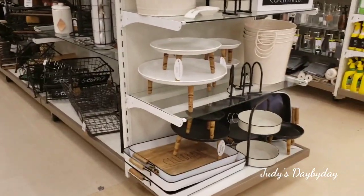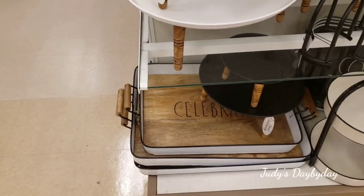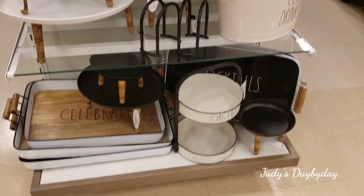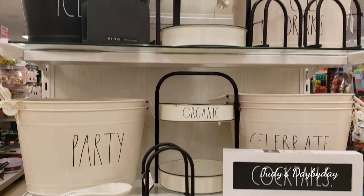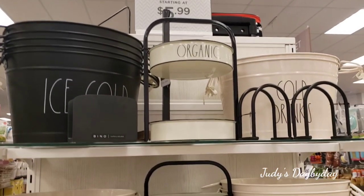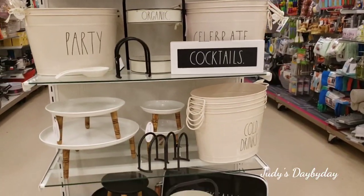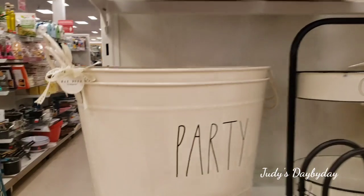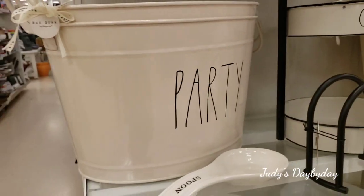Now they have this other end cap here and they have all these trays — metal and wood — that say 'celebrate.' Those are gorgeous. Look at all these different kinds of trays and organization stuff. These are super cute. I love these. My favorite color — the black and this ivory color, metal. Love it.